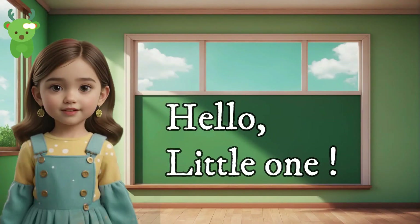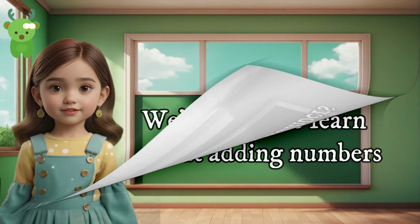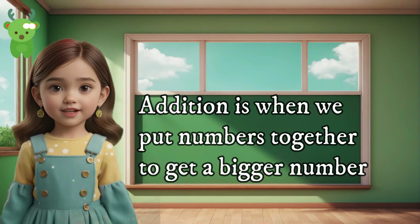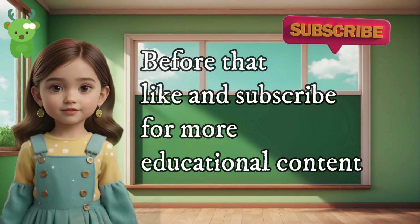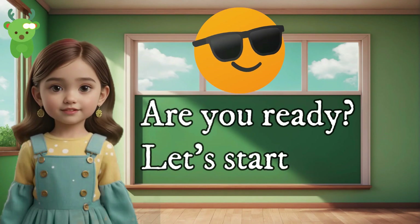Hello, Little One. Today we're going to learn about adding numbers. Addition is when we put numbers together to get a bigger number. Before that, like and subscribe for more educational content. Are you ready? Let's start.